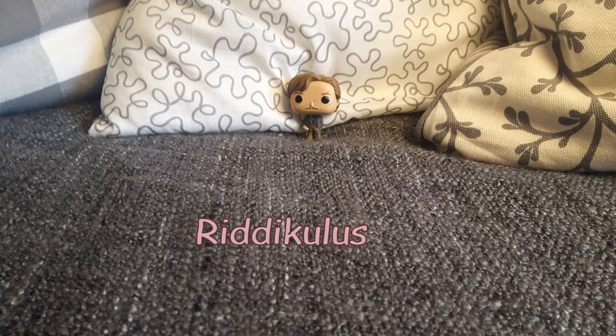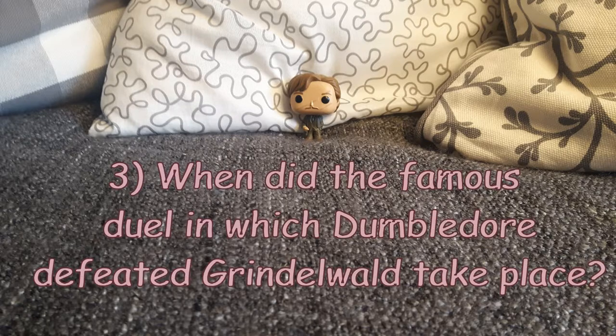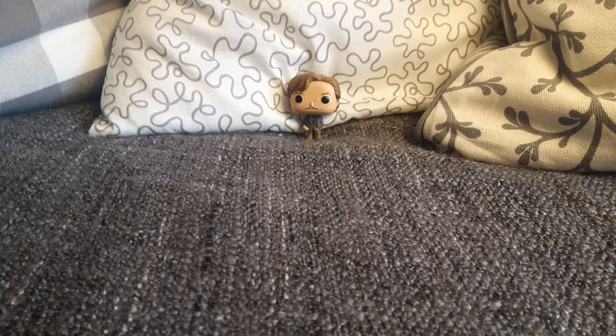Moving on to question number three, which is: when was the famous duel in which Dumbledore defeated Grindelwald? And it was in 1945.